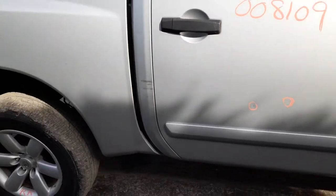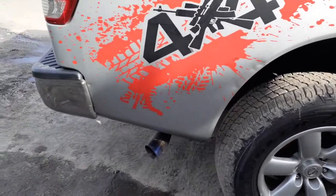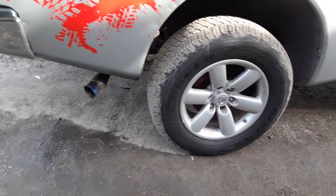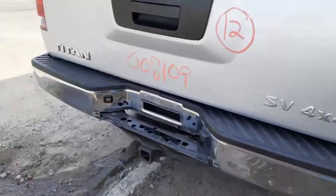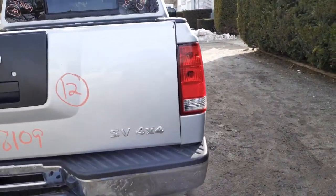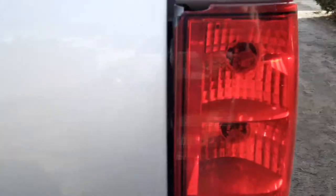The bed is a looker — got some damage right there in the well, some of the back from the bumper. Okay but not too bad. You've got lights in the gate, right rear tail lights got a little crack in it.